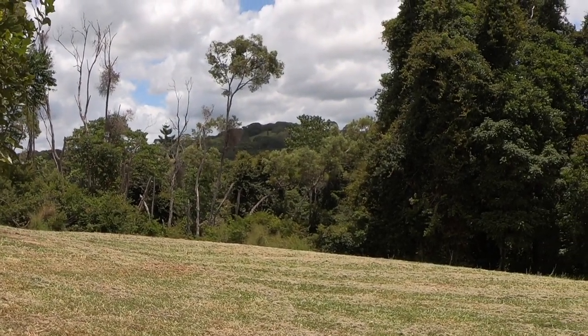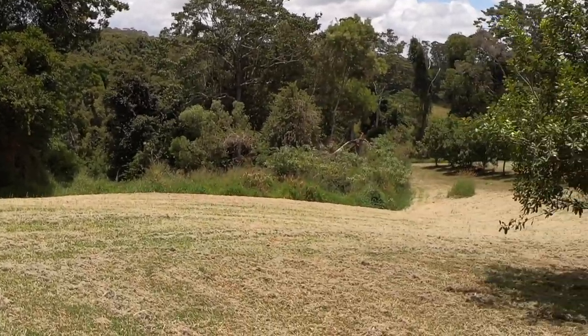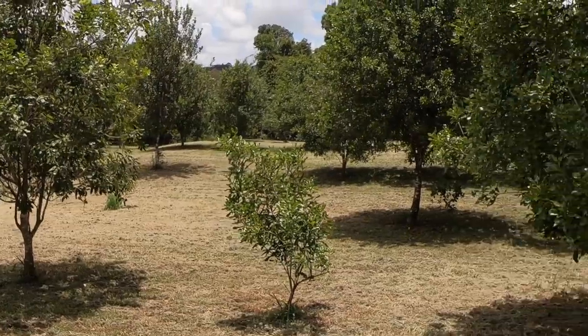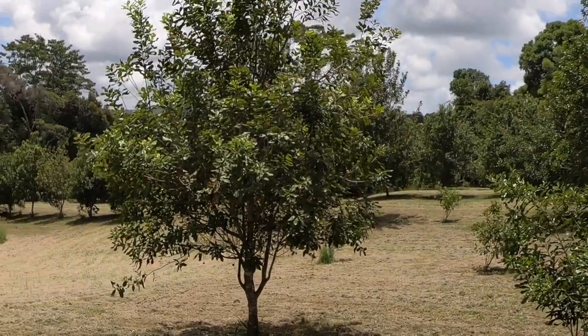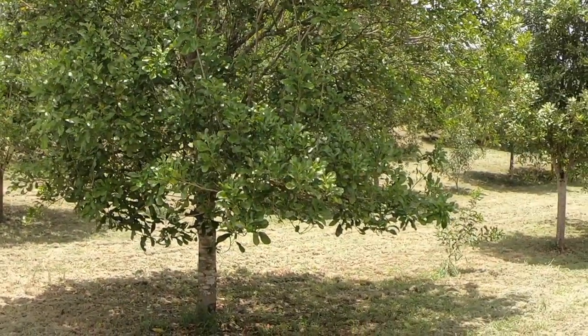Hello YouTube, welcome back to Nutkin Farm. It's a nice summer's day in January 2023 and I thought I'd come take you for a little walk around block one of my orchard. For those of you who know the channel, block one is my pet block for a couple of reasons.